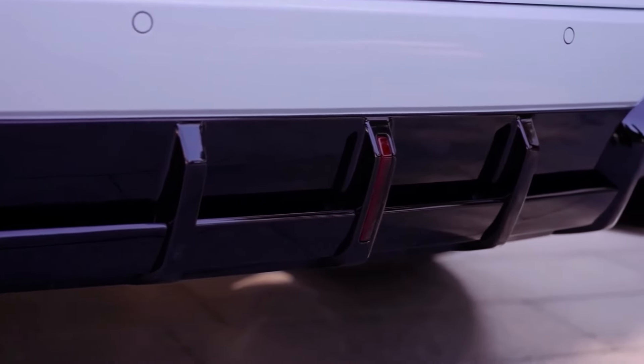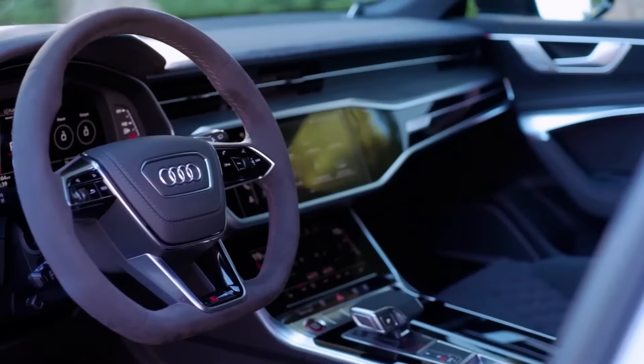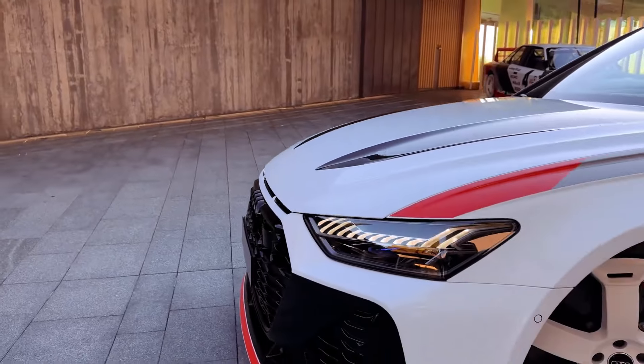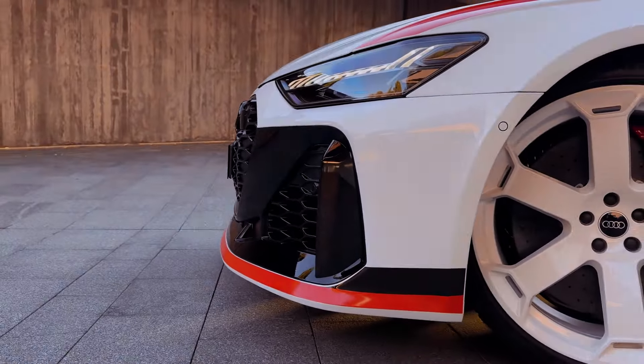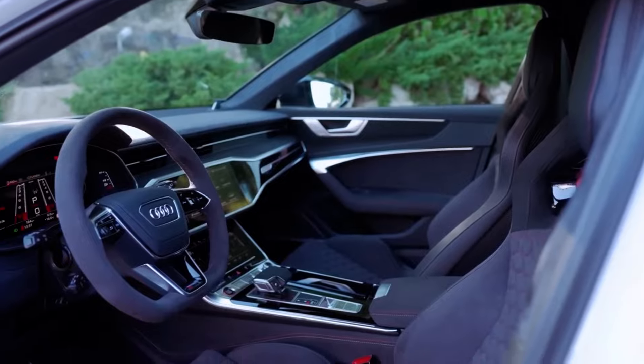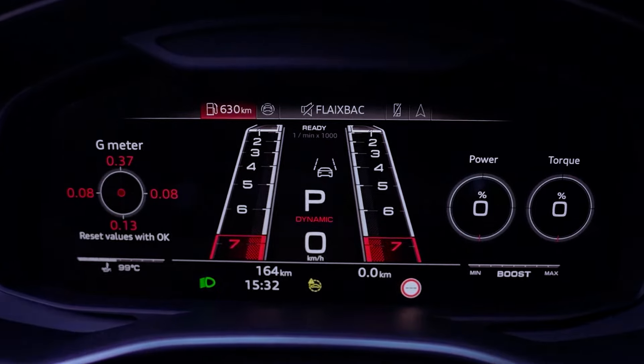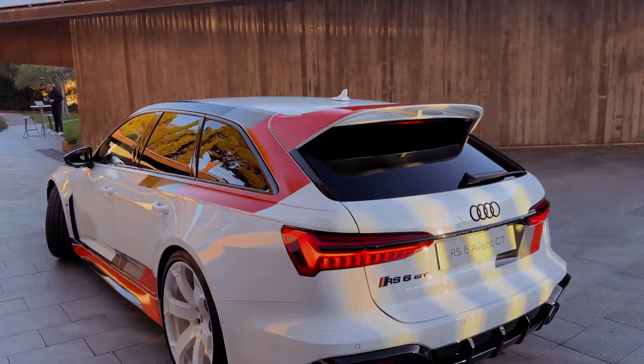Despite the RS6 GT retaining the same 621-horsepower engine as the standard RS6 performance, Audi asserts it will be 0.3 seconds quicker to 60 mph due to its lighter weight and revised differential. If our testing confirms this advantage, it could propel the RS6 Avant into the high 2-second range, placing it firmly in supercar territory.